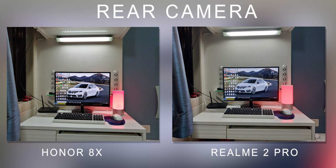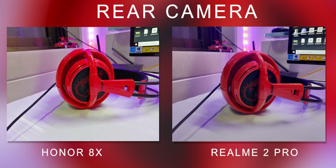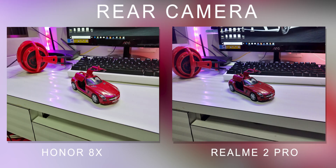Now let's look at indoor or artificial lighting. Once again, the performance of Realme 2 Pro is quite natural, while Honor 8X oversaturates the colors a bit and feels a little unnatural. So Realme 2 Pro looks better in color reproduction and white balance in indoor conditions.